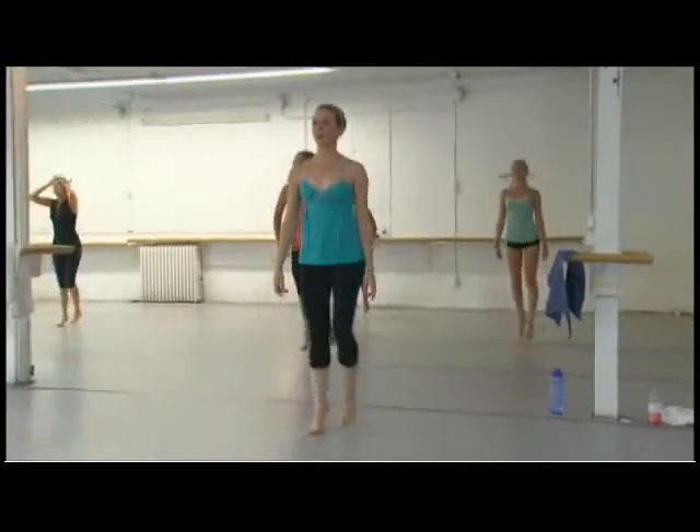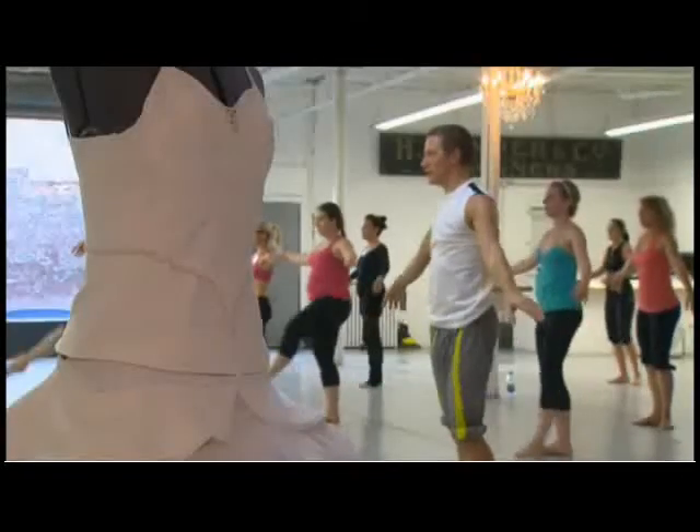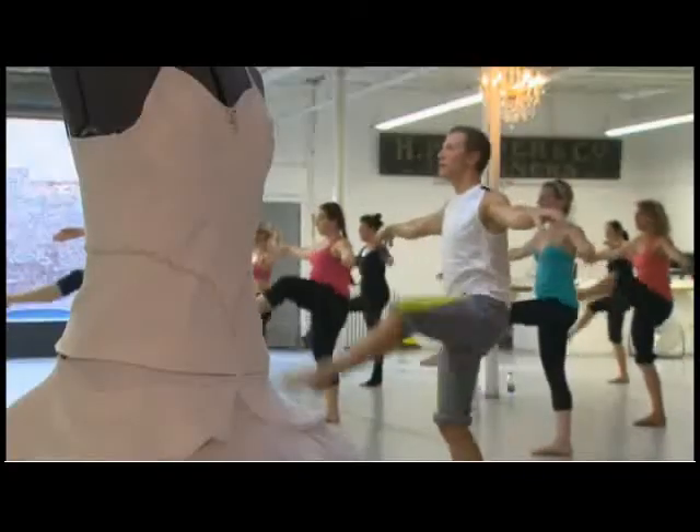Why do the students like it? Jennifer thinks it's the level of difficulty. A lot of fitness classes tend to make it simple to try and include a lot of people, but this forces you to work harder and strive to do all the exercises without taking any breaks. One student notes it's a great cross-train while training for the New York City Marathon.